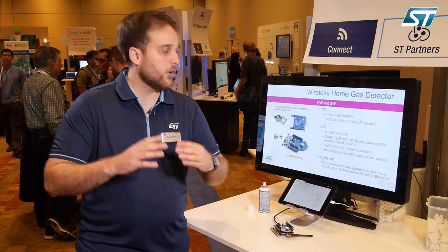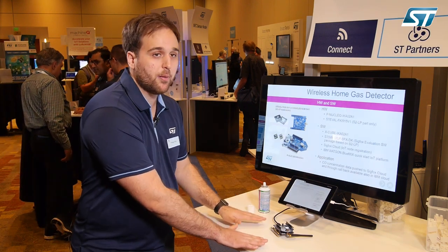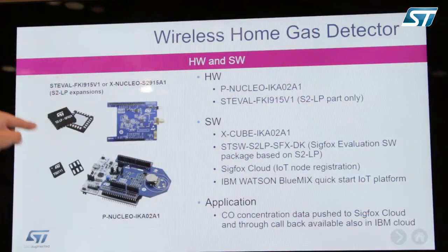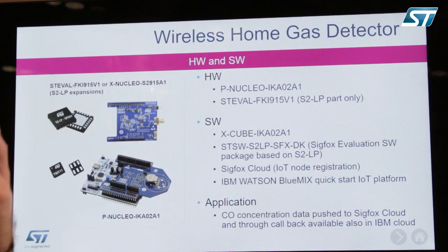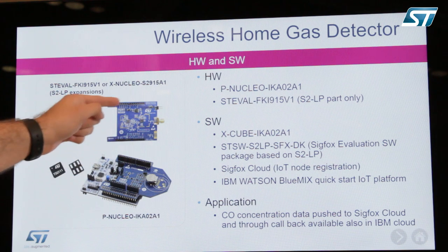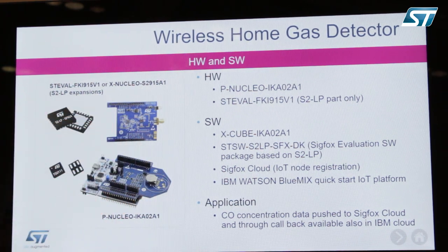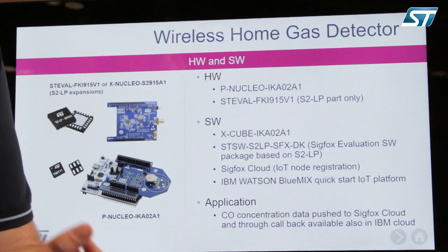Looking at the whole ecosystem with this specific development kit platform, you'll find the S2LP development kit operating at 915 MHz — which is our sub-gigahertz radio transceiver — with a power amplifier from a third party, and the gas sensing ecosystem I just described.